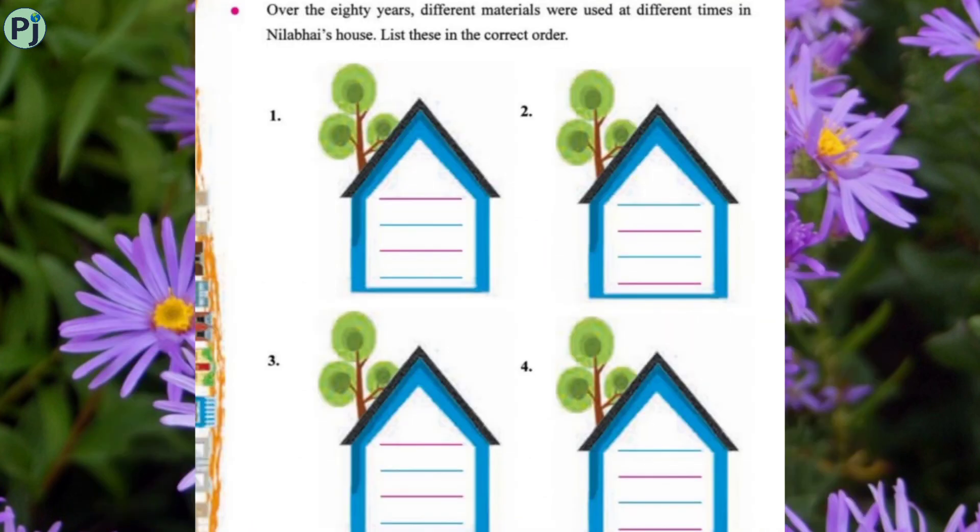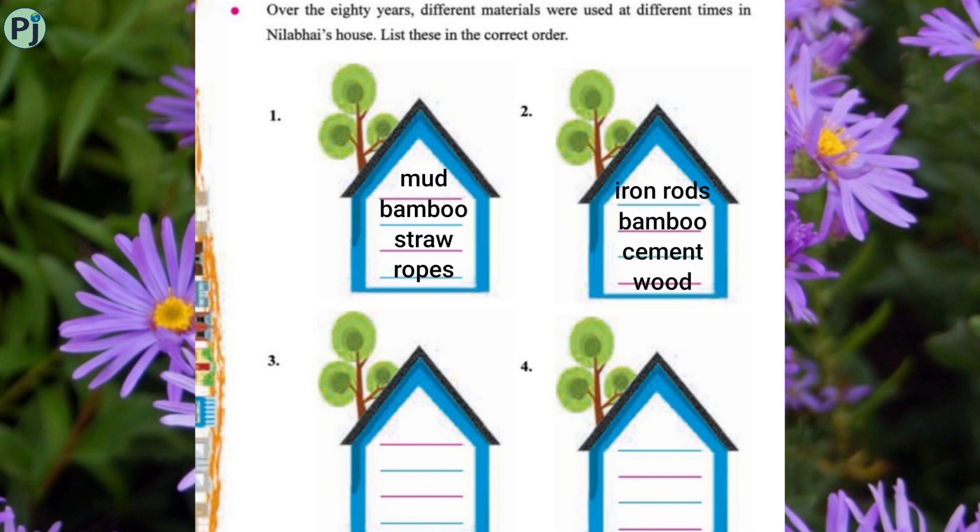Over 80 years, different materials were used at different times in Nila bhai's house — list these in the correct order. First, he built a mud house using mud, bamboo, straw, and drops. Second house used iron rods, bamboo, cement, and wood. Third renovation used cement, sand, iron rods, and wood. The last renovation used cement, sand, iron rods, and marble.